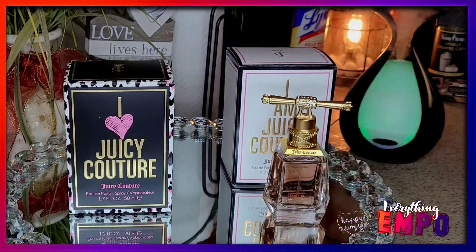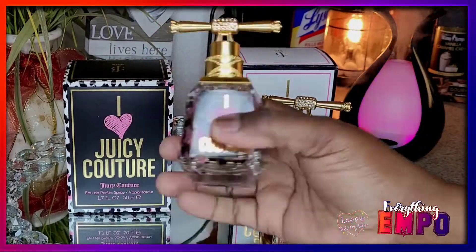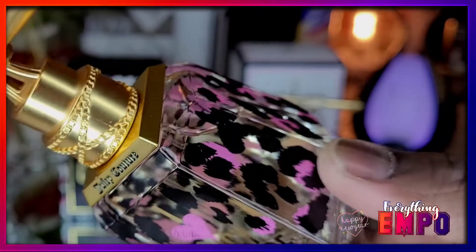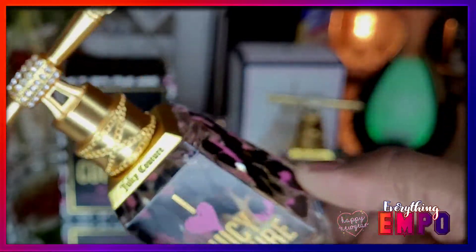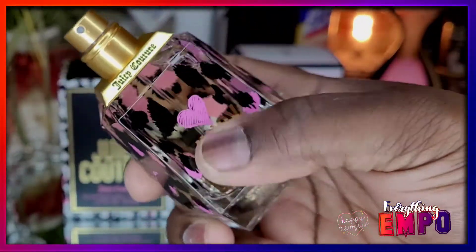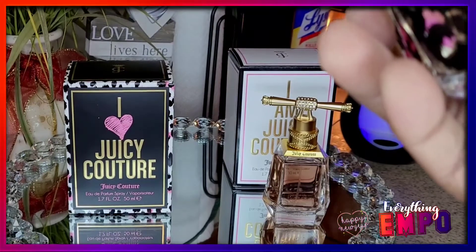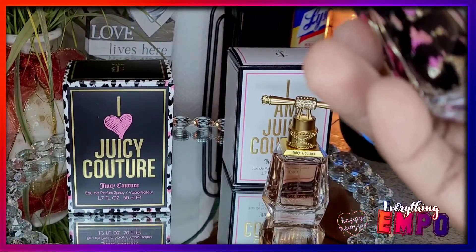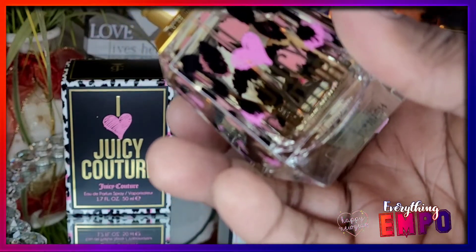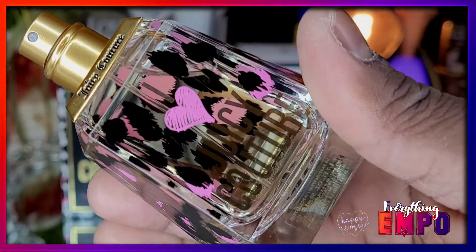Now for the I Love Juicy Couture — same bottle shape, except the print is a tiger pink print with hearts. Come on, the packaging is just cute. Again, the pattern is different, and this one has a stronger note. It's supposed to be fruity but the patchouli really stands out. If you don't like patchouli, just know it is very prominent in this one.